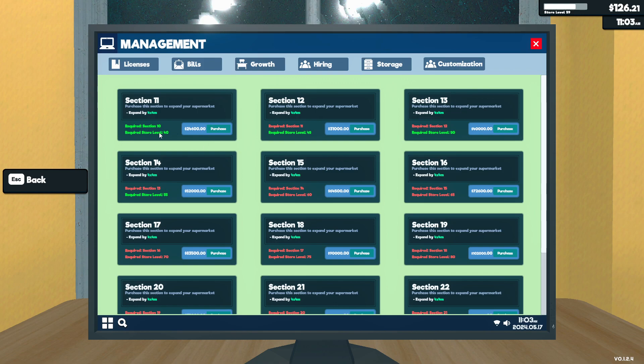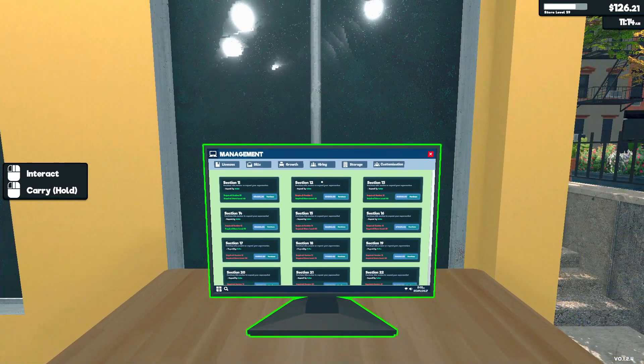The other thing we can do is purchase Section 11, which is way pricier than getting the license — 24,600. Are we ever going to be able to afford that? I think we're going to need a whole lot more money to do that.